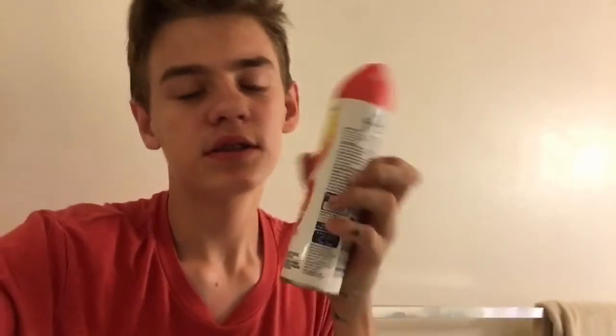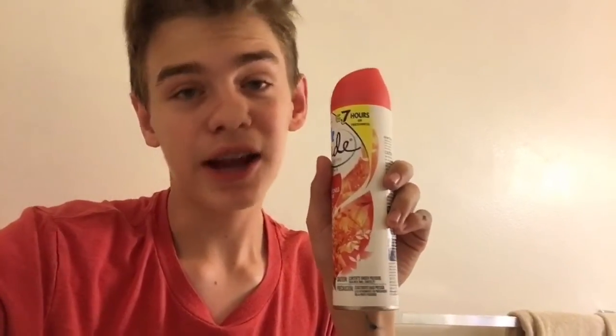Do you ever run out of perfume or not have enough money to buy perfume? Here is your easy solution, found in nearly every home: Glade air freshener. You use it after you use the bathroom, but what they don't tell you is that it also makes your skin smell great wherever you go. You can get like 30 bottles for cheap.